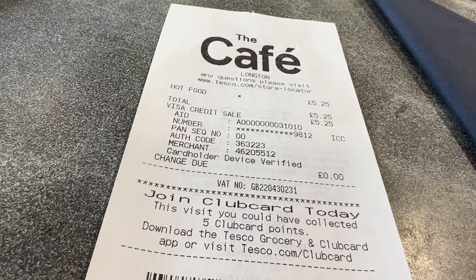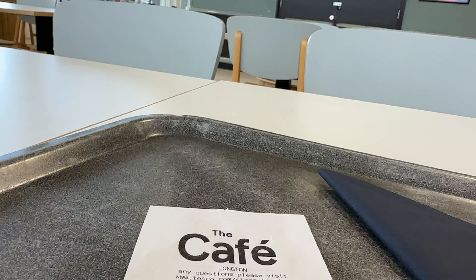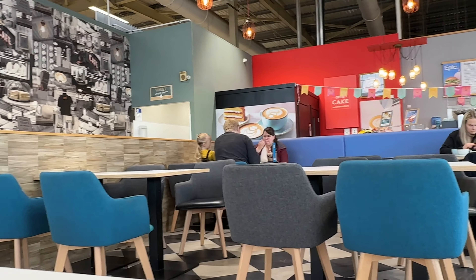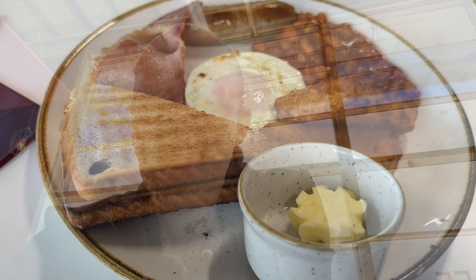A little starving — managed to find the café here at Tesco. So you can get a breakfast for £5.25. Waiting 10 minutes now, still nothing — so if you come to the café in Longton at Tesco, it's not fast. This is what the £5.95 breakfast looks like here at Tesco. The breakfast was pretty good at Tesco — not bad for £5.95. Time to wet the whistle now with a can of sugar-free Coke.